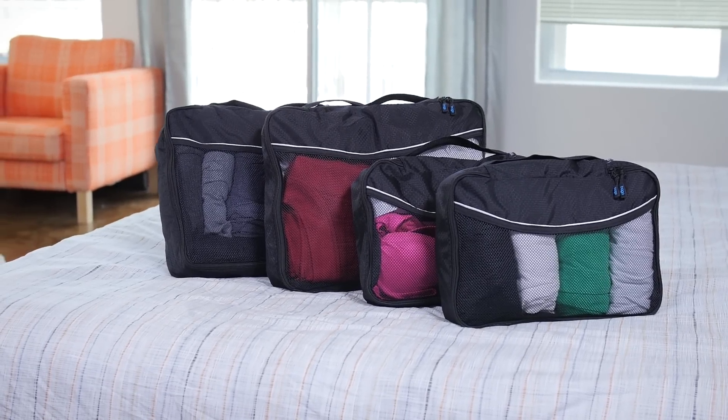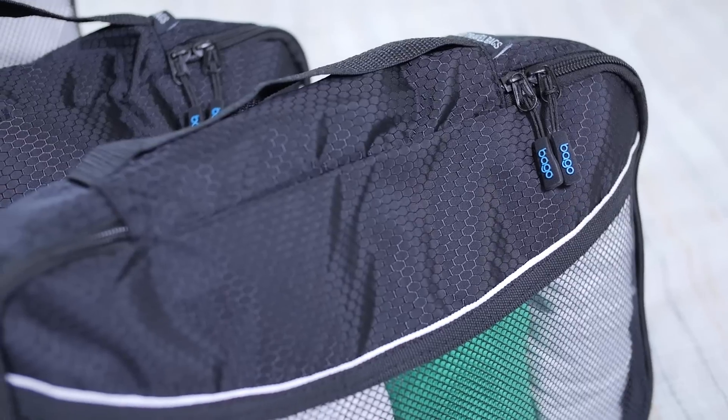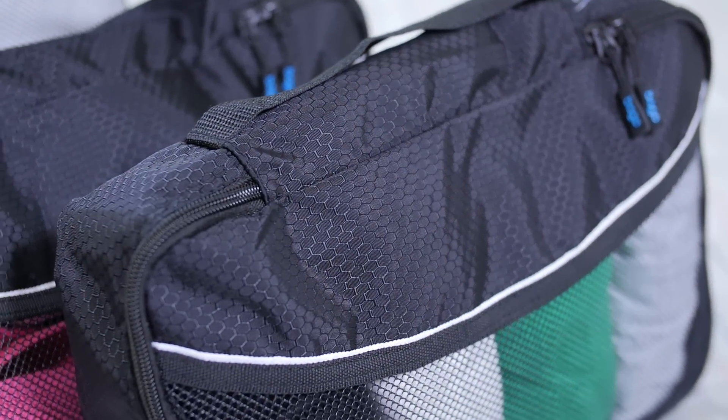The packing cubes come in four-piece sets, including two large cubes and two small cubes. The cubes are made of durable ripstop nylon fabric to protect their contents.